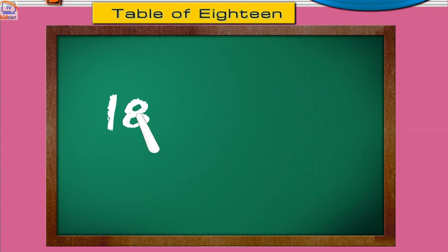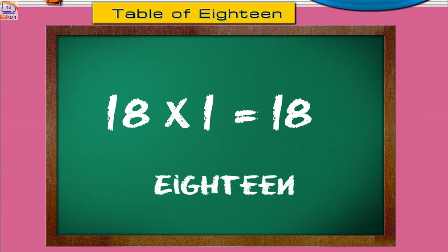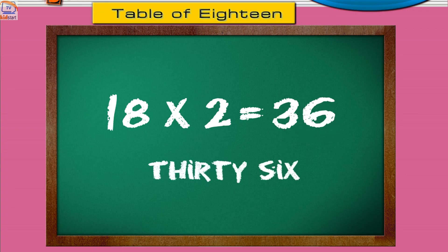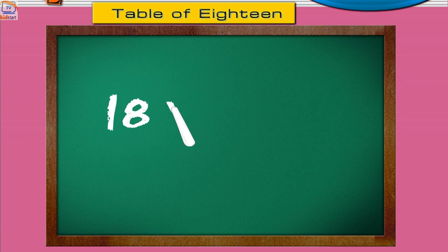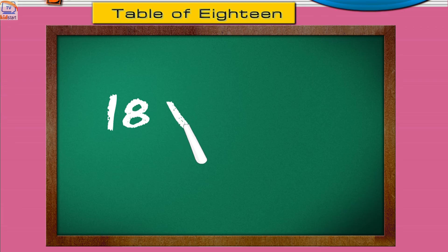Eighteen ones are eighteen. Eighteen twos are thirty-six. Eighteen threes are fifty-four. Eighteen fours are seventy-two. Eighteen fives are ninety.